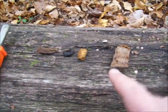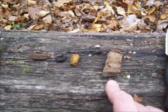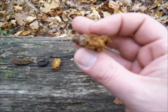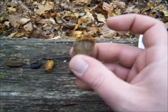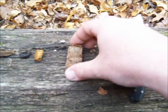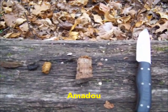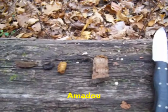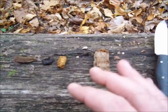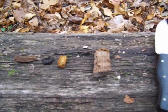This right here is false tinder fungus or horse's hoof — it's what they make amadou from. You can see this outer edge underneath the gray exterior is what they make the amadou from, and they process it. But you don't have to process this; this is a tinder fungus just like it is. You don't have to do any weird processing to use it as tinder. It will take a spark from a fire steel.